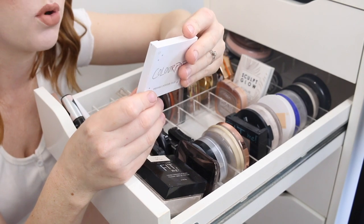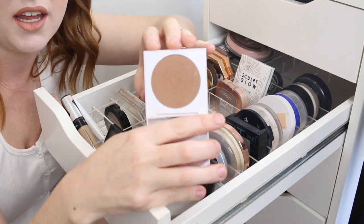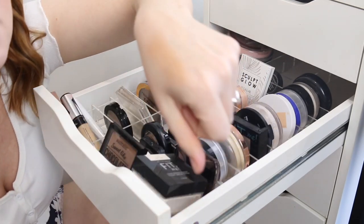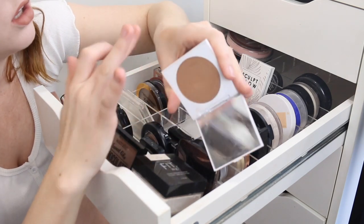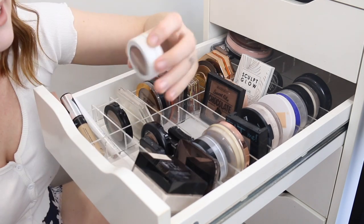I have this Colourpop Pressed Bronzer in the shade Private Party. This is another one I don't really dip into — it is rather deep. Oh, it actually feels quite nice and has a bit of a sheen to the finish. It has been a while since I dipped into this and I'm a little unsure of the color, so I might put that into my to-try pile.